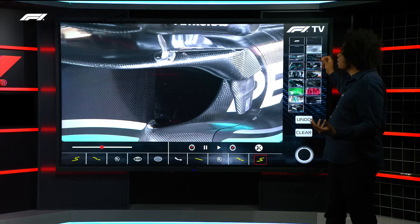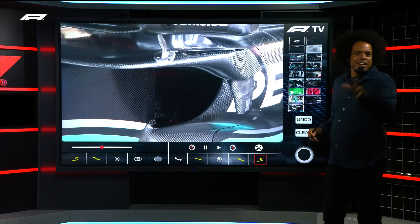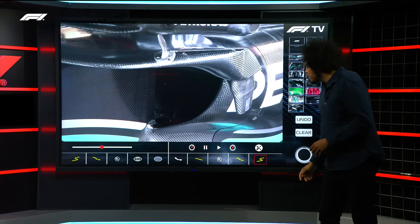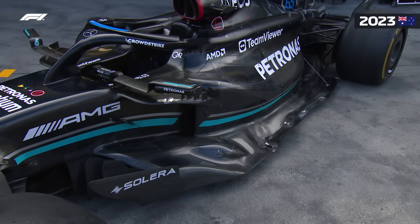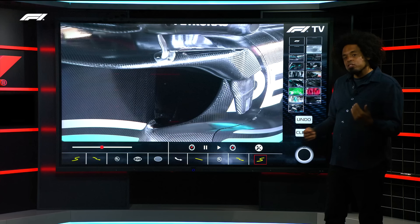This seems to be a bit of a trend, not just for Mercedes but for quite a lot of the other teams up and down the pit lane. Red Bull had that massive upgrade just last week in Hungary, while Mercedes had that big upgrade earlier in the season when they went away from those zero pods — or hide pods as some people call them — to a more conventional side pod shape.